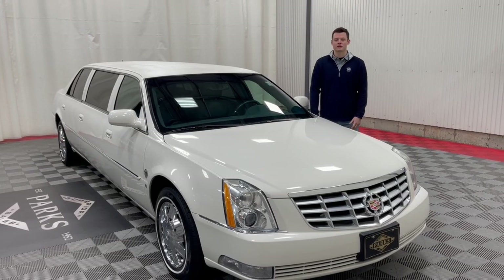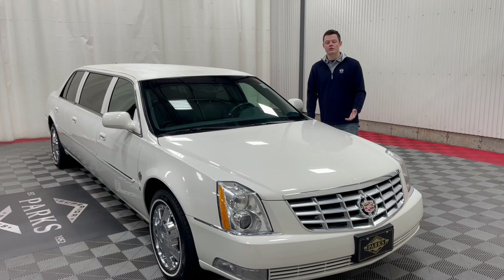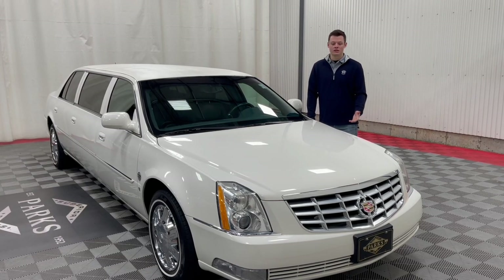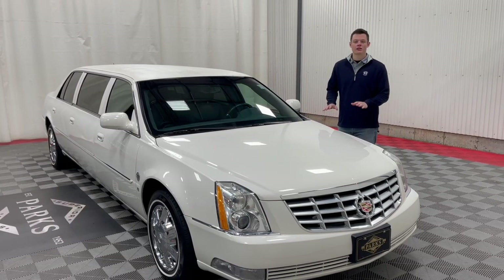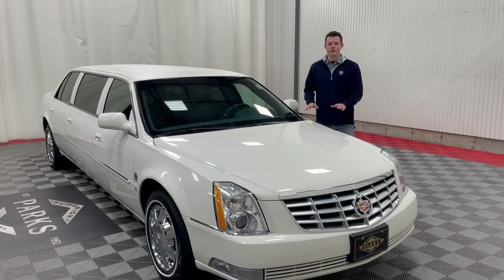Good morning, my name is Nathan Parks and this is a 2007 Cadillac DTS Federal 46-inch limousine. This vehicle just came in, it only has 24,000 miles, built on the DTS chassis — the best commercial chassis for its vintage.